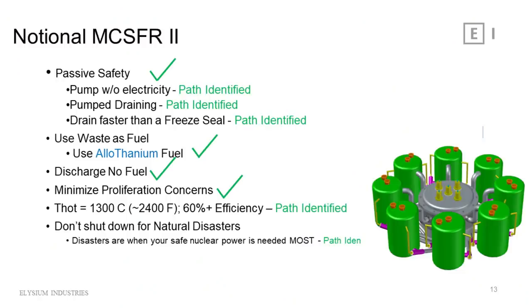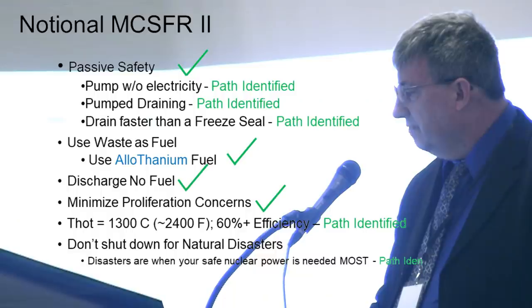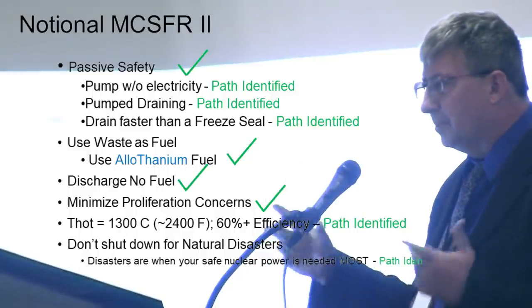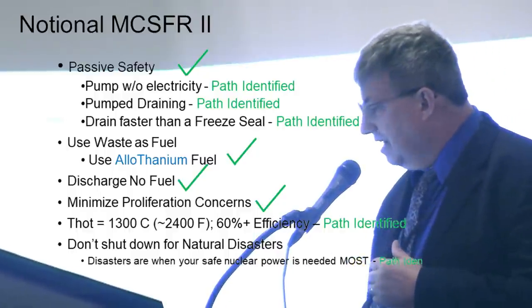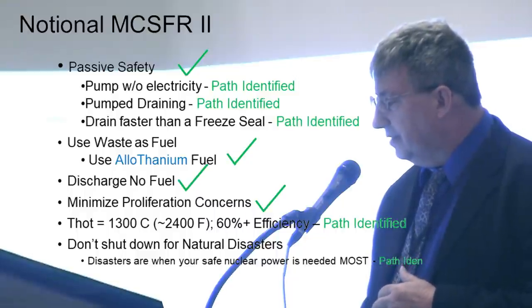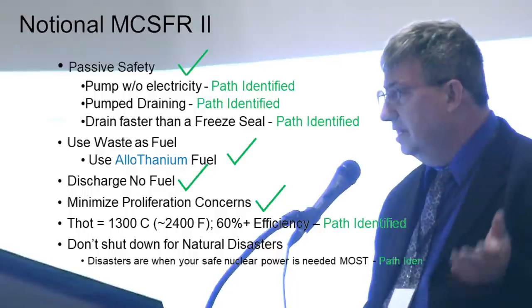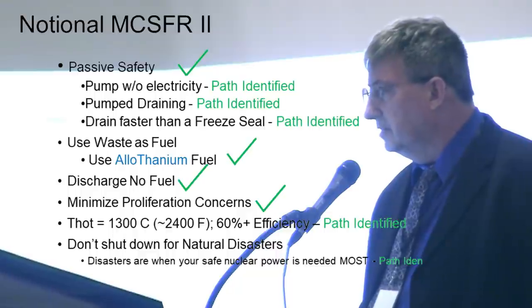Future design goals for a notional MCFR version 2 include passive safety with pumps that operate without electricity, pumped draining rather than a freeze seal, and operation at 1,300°C (2,400°F) for approximately 60% efficiency applicable to almost any process heat application. At 1,300°C we can get close to the 1,400°C needed for cement production, using electric heat to bridge the gap. The last goal is reactors that don't shut down in a natural disaster — reactors aren't the danger; the danger is people not getting medical care because they don't have electricity.